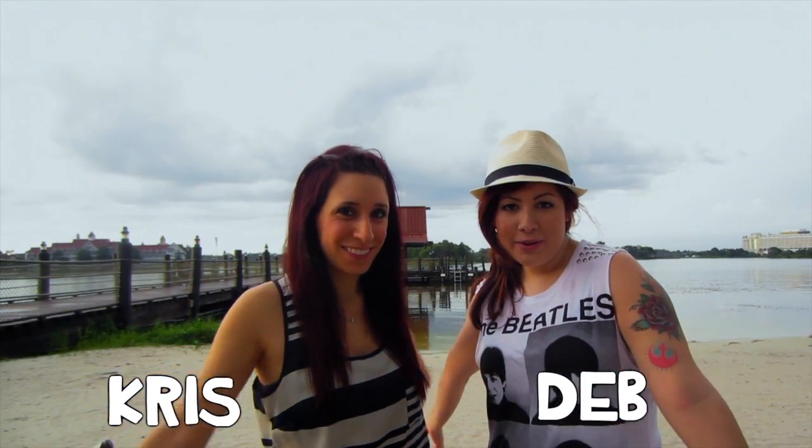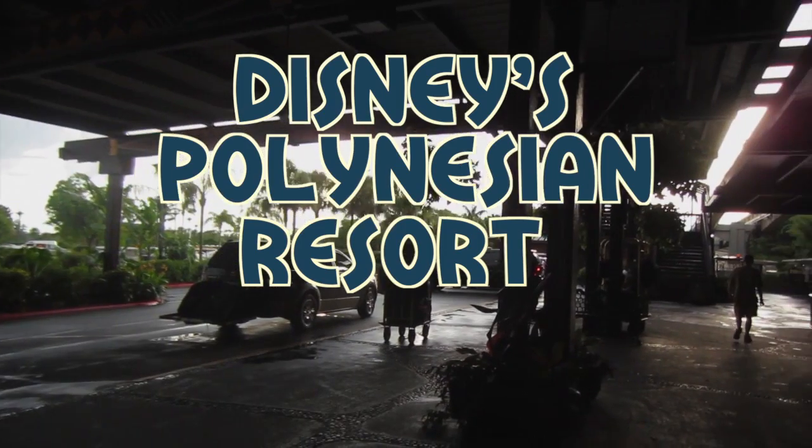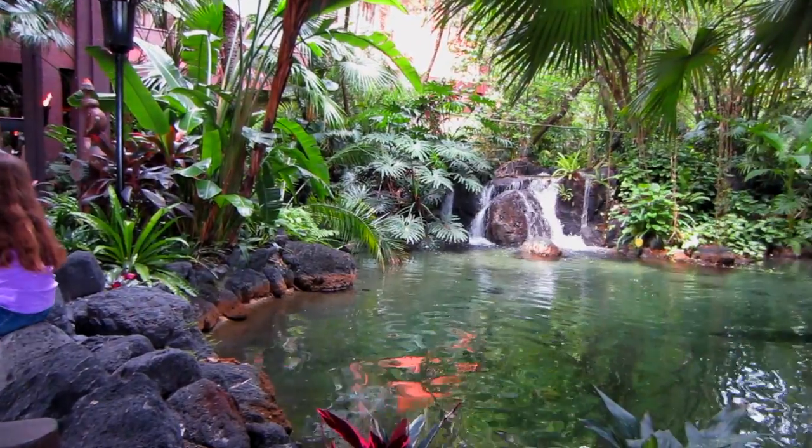Hello from the tropics! We are at the Grand Polynesian Resort. So, some facts about the Polynesian.